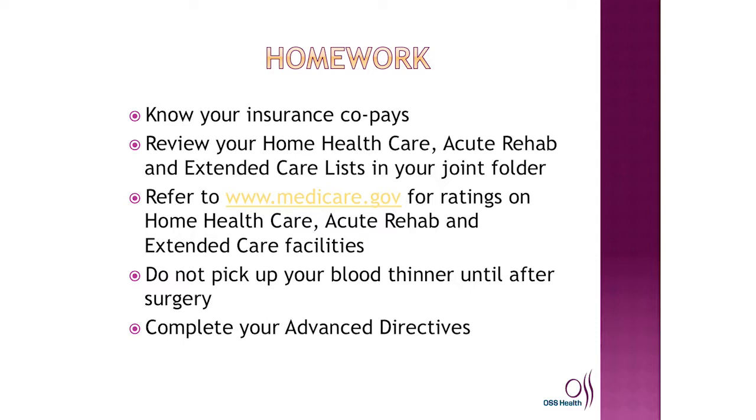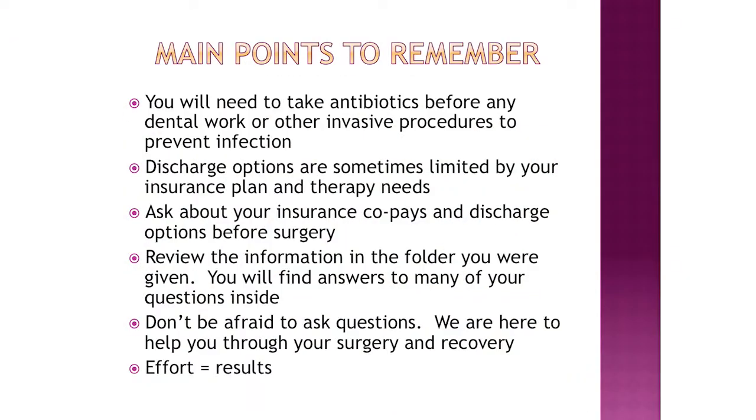As a reminder, if you have a prescription for Xarelto or Lovenox, otherwise known as enoxaparin, please take it to the pharmacy prior to your surgery and leave it there — do not pick it up until you are on your way home from the hospital. And please consider completing your advanced directives. Main points to remember: you will need to take antibiotics before any dental work or other invasive procedures to prevent infection. Discharge options are sometimes limited by your insurance plan and therapy needs. Review the information in the folder you were given — don't be afraid to ask questions. We are here to help you through your surgery and recovery. Effort equals results.